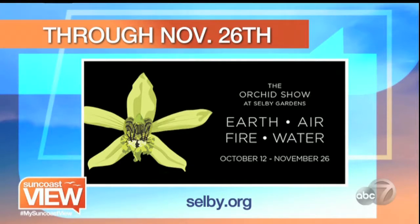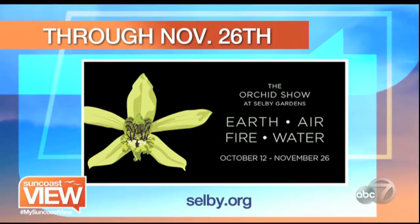I want to get you the information you need because the orchid show is coming up. The orchid show is going to be at Selby Botanical Garden through November 26th — it's a great family fun event for the weekend and the holidays. It's going to have a bunch of unique things for everybody to see. And next, when we come back, we're going to talk about basic holiday decorating.